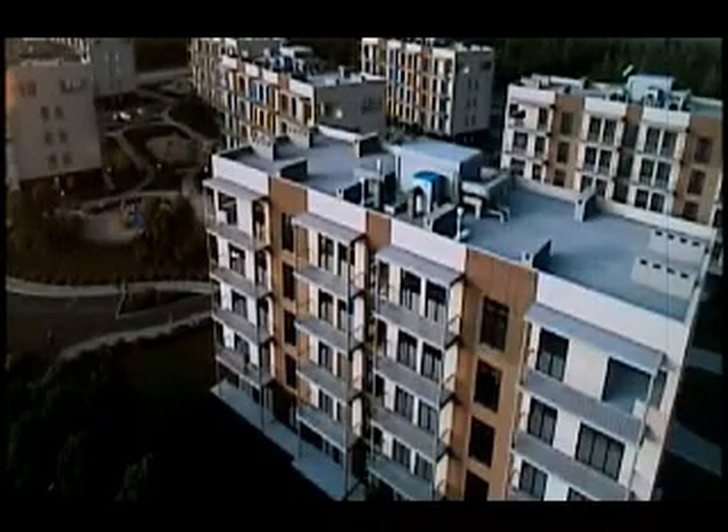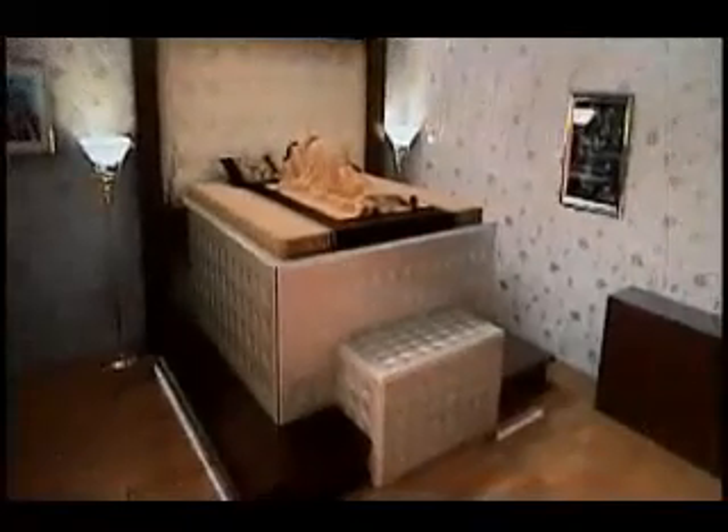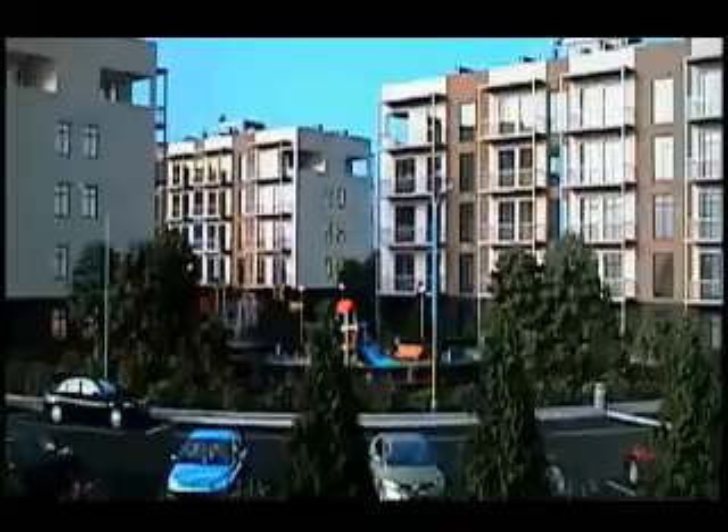Many government agencies and first response organizations encourage people to have emergency kits and drills and to prepare themselves in every way possible for emergency situations such as natural disasters. A new product called the anti-earthquake canopy bed has been specially designed to provide a safe, protective environment in the event of an earthquake.